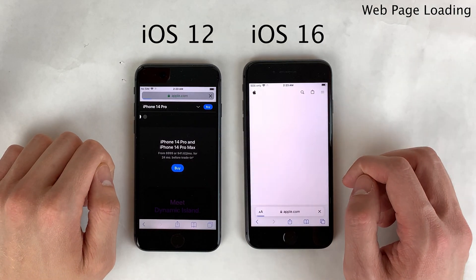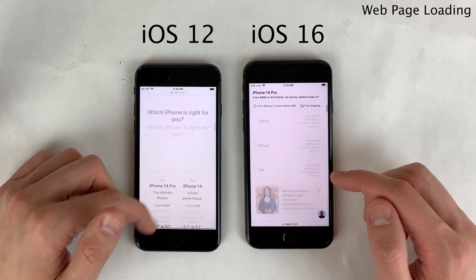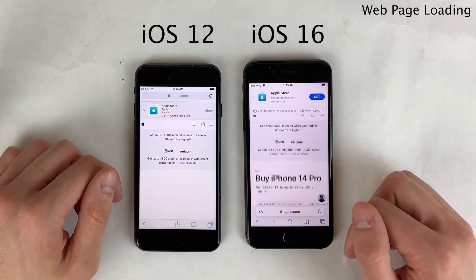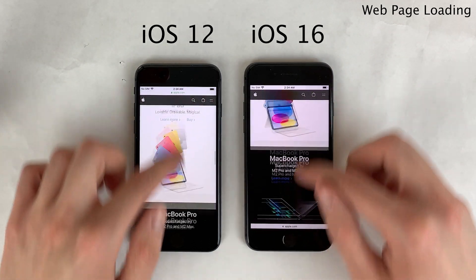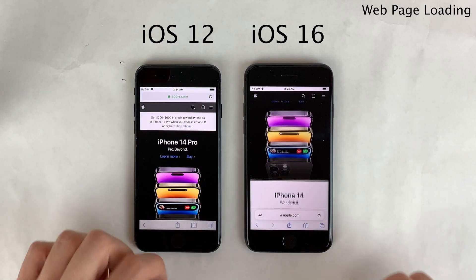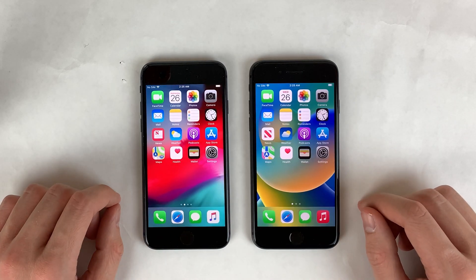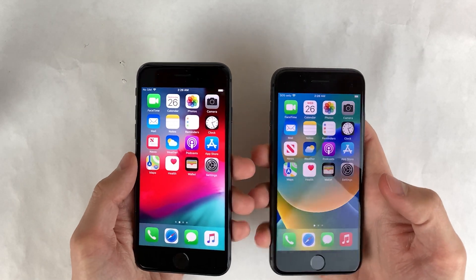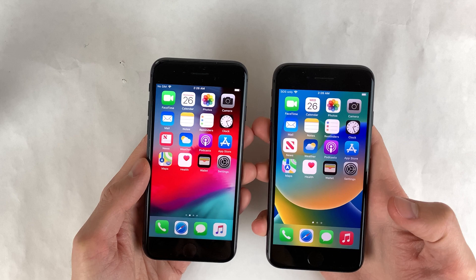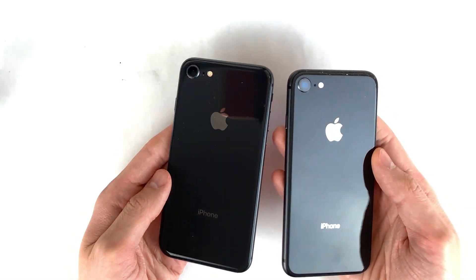Due to the old version of Safari on iOS 12, some web pages don't load properly since they're designed for modern versions of Safari — expected for a four-year-old web browser. Scrolling smoothness was fantastic on both with no visible difference. Overall, it's impressive that Apple provides major software updates to their iPhones for so long while maintaining speed and performance. If you use an iPhone 8, let me know in the comments how the speed has been for you.